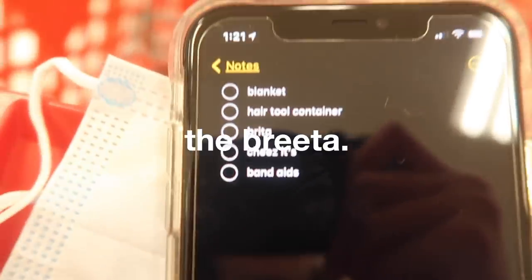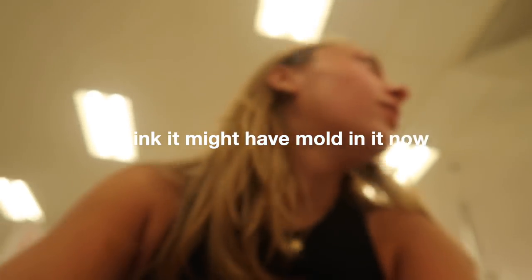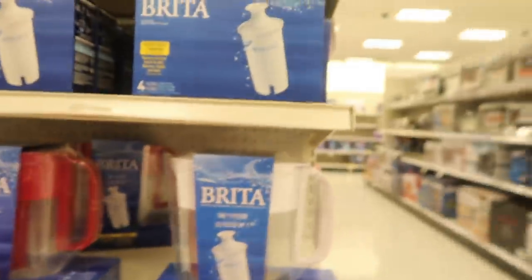Hey guys, we're back and we're back at Target because they need more things. Here's my list. Brita — a water filter. I think I might have mold in mine. Well then never mind — they're on sale. I think I'll just get the white one.